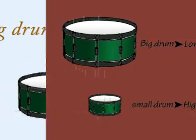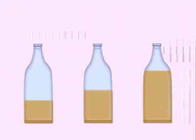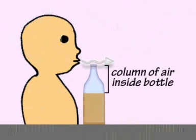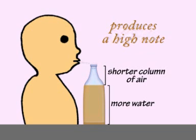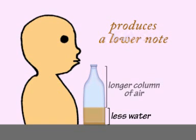In general, the bigger the vibrating object, the lower, or deeper, the note it produces. You can test this out with bottles filled with different amounts of water. Blowing across the top of a bottle makes the column of air inside the bottle vibrate, producing a sound. A bottle filled with more water has a shorter column of air, so it produces a high note, and a bottle containing less water produces a lower note, because the column of air is longer.